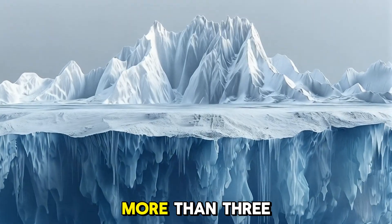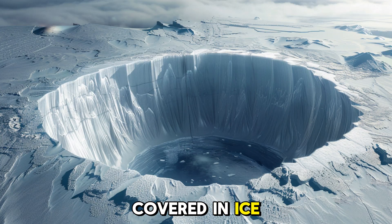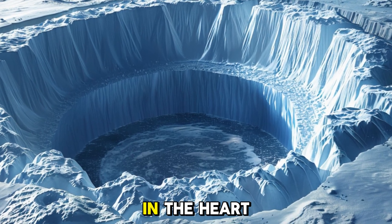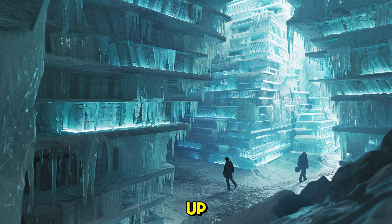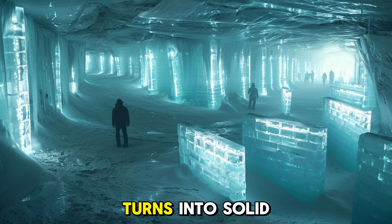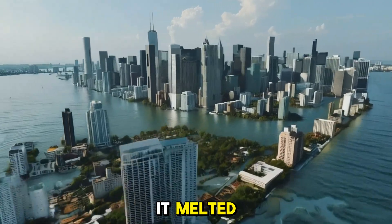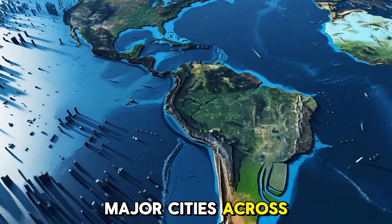Greenland is massive — more than three times the size of Texas, and nearly 80% of it is covered in ice. But it's not just any ice. This is some of the oldest ice on Earth, built up layer by layer for hundreds of thousands of years. In the heart of Greenland, the snow never melts. It piles up, compacts, and eventually turns into solid glacier ice. This frozen shield holds nearly 7% of the world's fresh water. If all of it melted, sea levels would rise by about 7 meters — enough to swallow major cities across the globe.